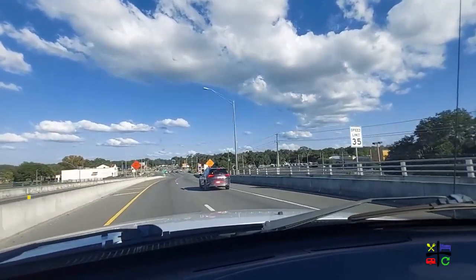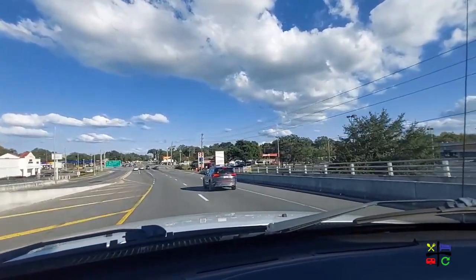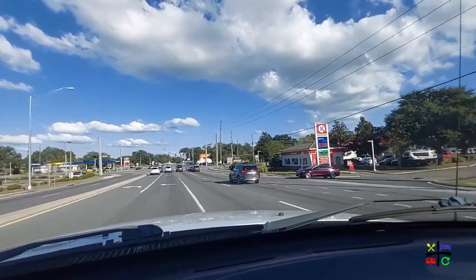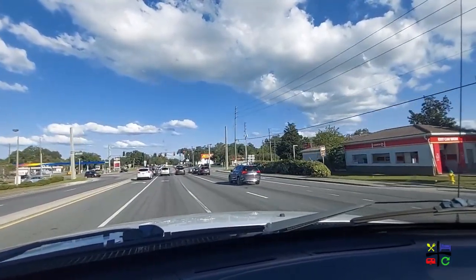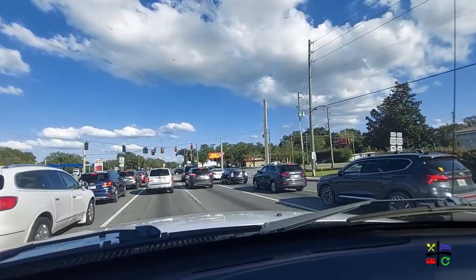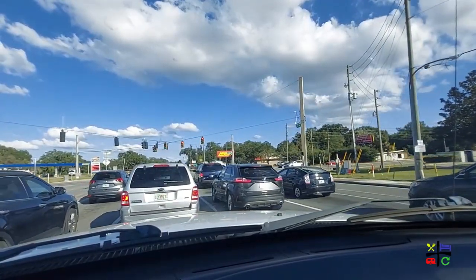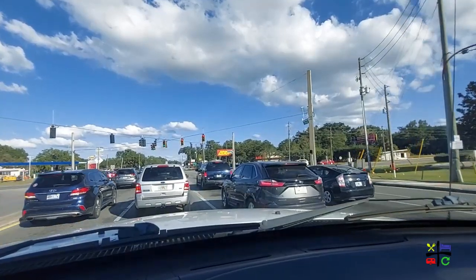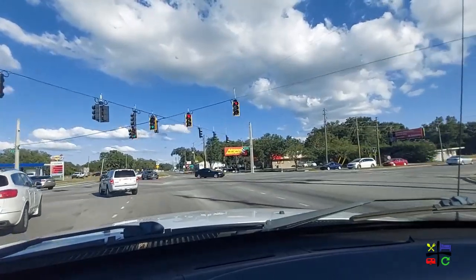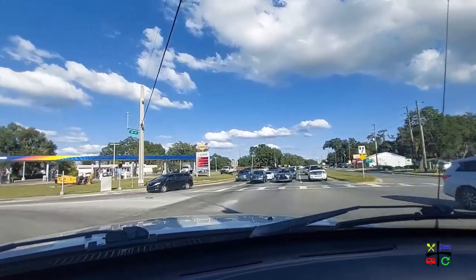On our right-hand side is a Circle K — this is actually the second cheapest gas in the area. The first cheapest is a 7-Eleven by Publix. Across from the Circle K on Lou's side there's a CVS Pharmacy. Across the street on each of the corners, driver's side, there's a Sunoco and 7-Eleven — at the time of this video it is $3.29 for regular gas and $5.27 for diesel — and an auto parts store on the passenger side.